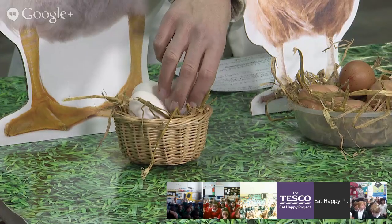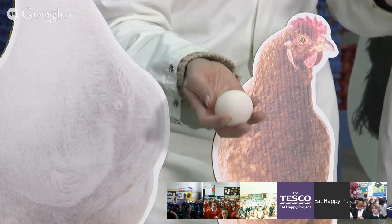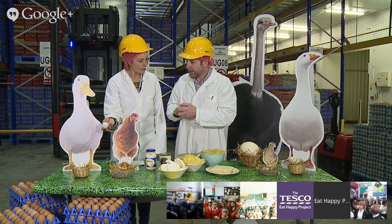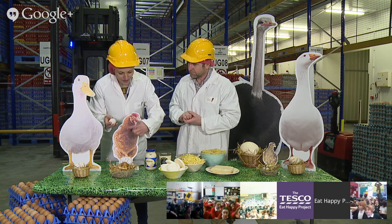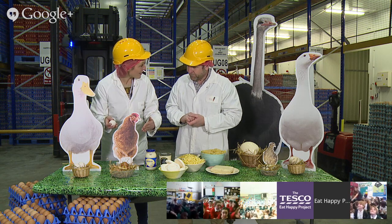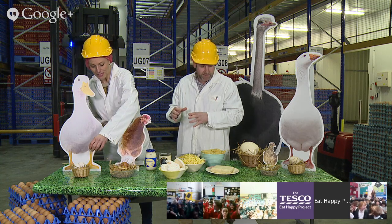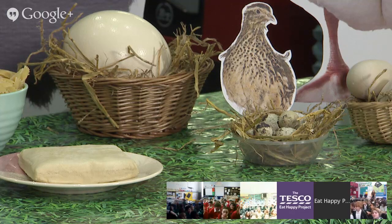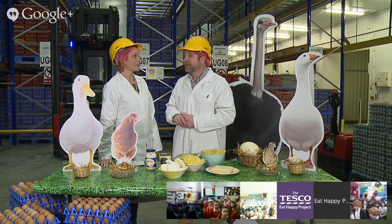Looking at different egg types: duck eggs are fantastic - really nice to eat, much creamier and richer in flavour, and you can use them in lots of different recipes. There's quite a relationship between the colour of the bird and the colour of their eggs - dappled birds like the quail have dappled eggs, white birds tend to lay white eggs, though it doesn't always work perfectly. Moving up in size, goose eggs are a nice rich egg, very similar to a duck egg but just bigger - really nice if you get the opportunity to eat one.